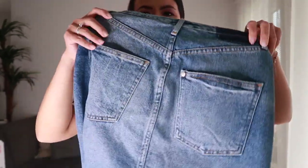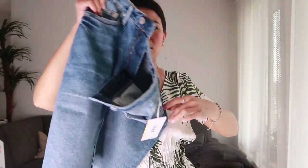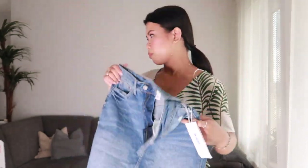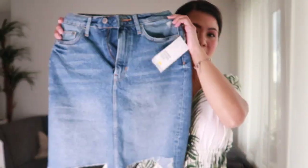Our next item is this high-waisted washed denim skirt. This skirt has five pockets — one, two, three, four, and five. It has distressed detailing on the hem, and I got it in size 36. It costs 34 euros and 99 cents. This is the t-shirt on me — I like this palm leaves detailing and I like the green color. I also really like the waistline part.